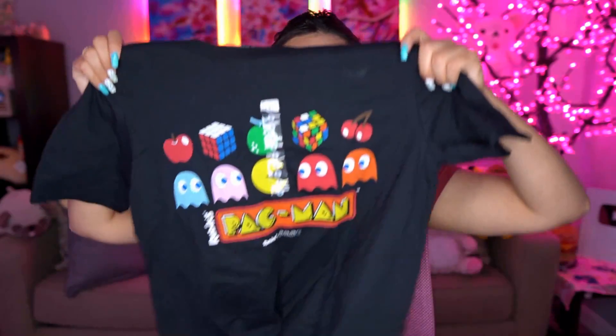Last but not least, I ended up getting this Pac-Man shirt. I thought it was really pretty — I'm totally going to wear this to the arcade! And it's only five dollars, so I had to buy it. That's gonna wrap up this video. I had so much fun shopping with Alma at Five Below. I cannot wait to wear this shirt. Honestly all my purchases were fantastic — let me know what you think in the comments! Thanks for watching, bye!